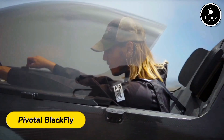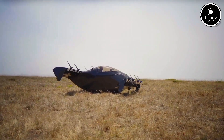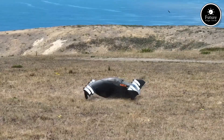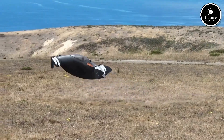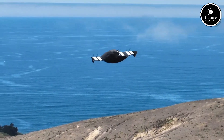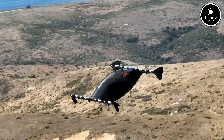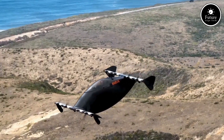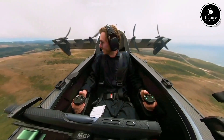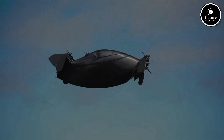Imagine soaring through the skies effortlessly. Meet the Pivotal Blackfly, a groundbreaking personal eVTOL aircraft redefining transportation. Designed for one-person use, this all-electric vehicle features a sleek, futuristic design with ultra-lightweight materials and cutting-edge aerodynamics. The Blackfly boasts vertical takeoff and landing capabilities, making it perfect for urban environments or remote escapes. With a range of up to 40 miles on a single charge and a top speed of 62 miles per hour, it's both efficient and exhilarating. Powered by eight independent motors, it ensures safety and reliability.